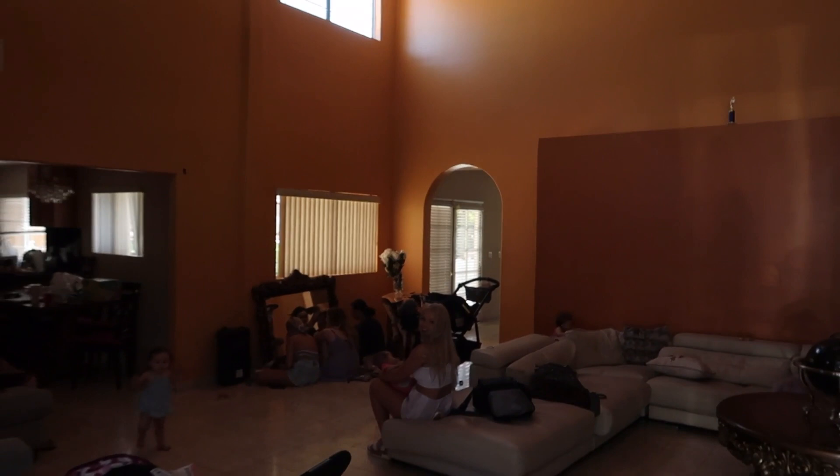Hi, welcome to my crib, come on in! So this is our Airbnb that we are currently staying in — it's super nice, we spent a lot of money on it and it's just absolutely amazing. If you just want to follow me, I can go around and kind of show you what's going on. Let's start with the upstairs first.